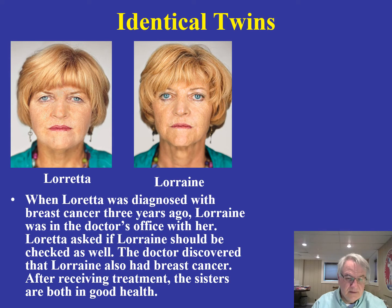Two other identical twins, Loretta and Lorraine: one was diagnosed with breast cancer, and she encouraged her twin sister to also go and have a checkup. Sure enough, it was found that her identical twin sister also had the same kind of breast cancer. As we learn more about these behavioral and physical characteristics, we realize that a good many traits indeed have a biological genetic predisposition.